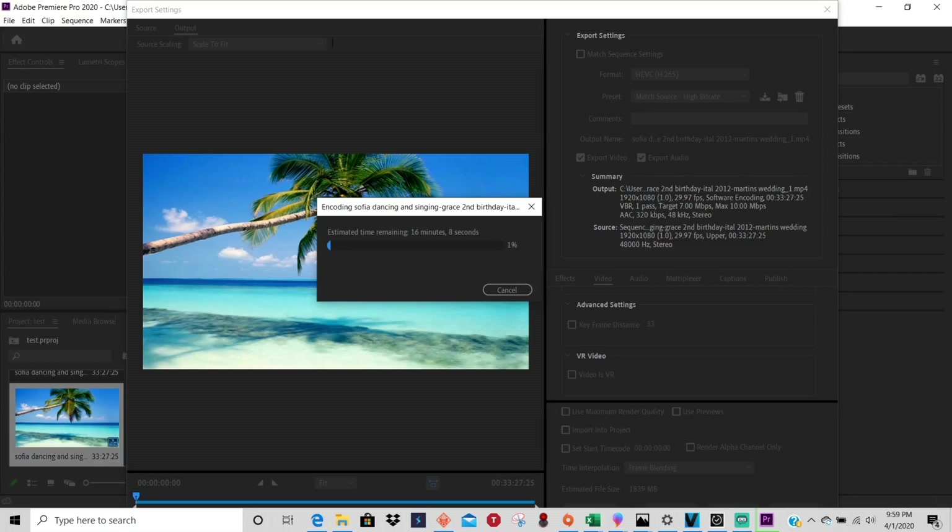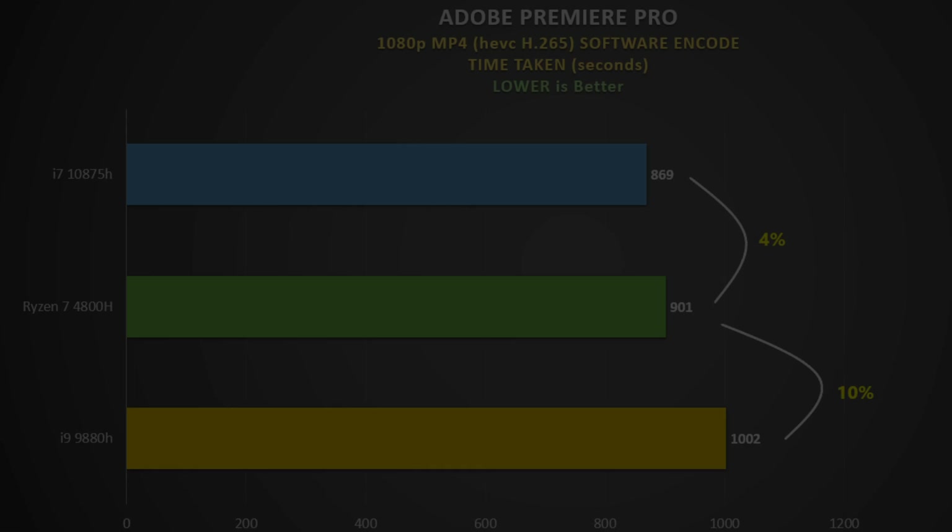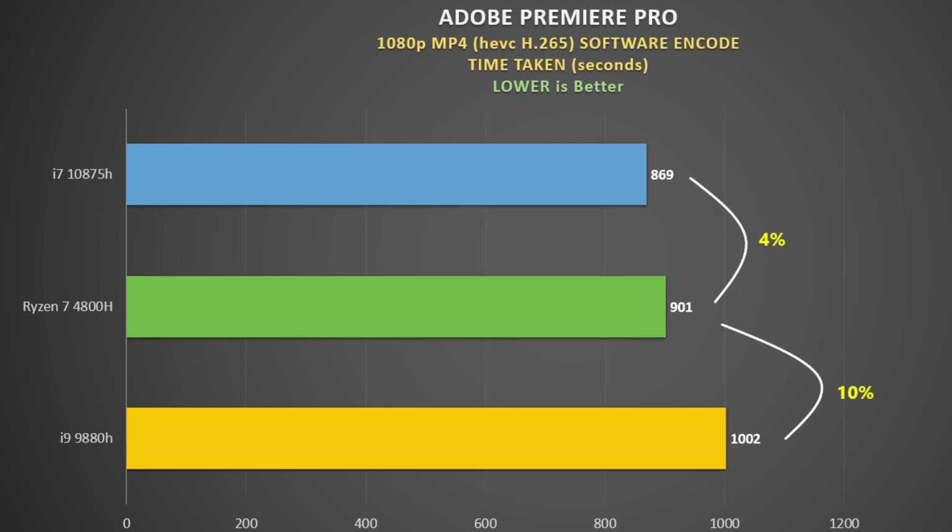For video editing, I used Adobe Premiere Pro to do a software encode of a 1080p M2TS video file to MP4 and measured the time taken — so lower is better. The 4800H does well here, especially since it only needs about 45 watts to maintain a high boost clock. The i7-10875H just pips it by four percent, but it's pure power that allows this — remember, this CPU is using about 100 watts to achieve that.